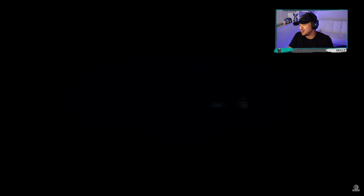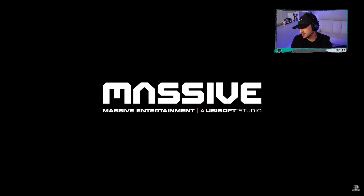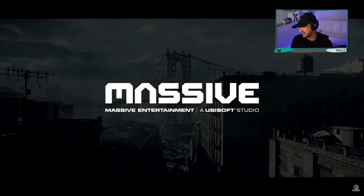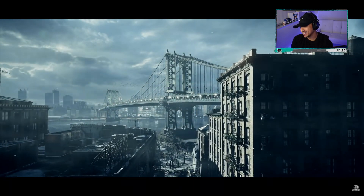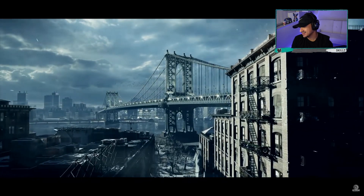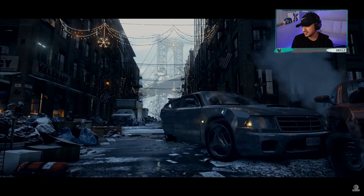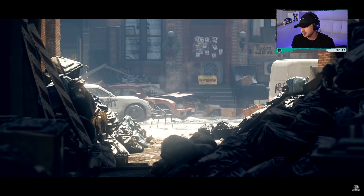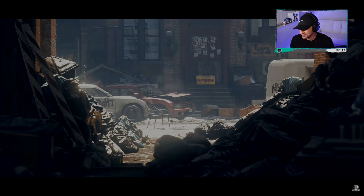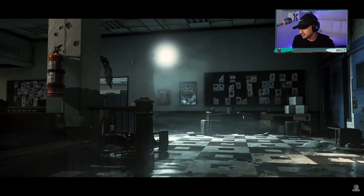Powered by Snowdrop. Massive Entertainment. Man, this view right here. The Snowdrop engine was specially developed to create the deep and vast universe of Tom Clancy's The Division. Sound — never before has a video game reached this level of detail.